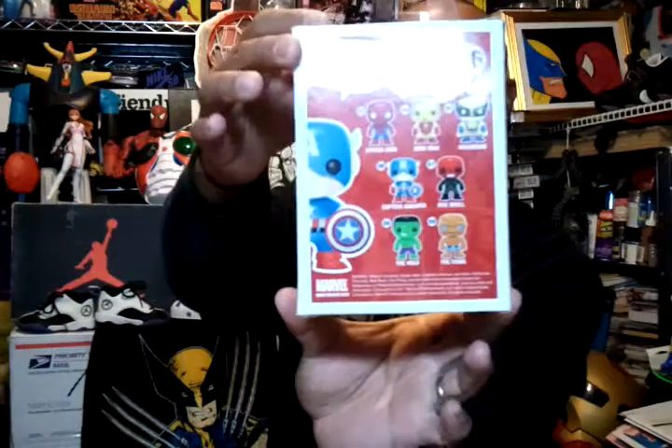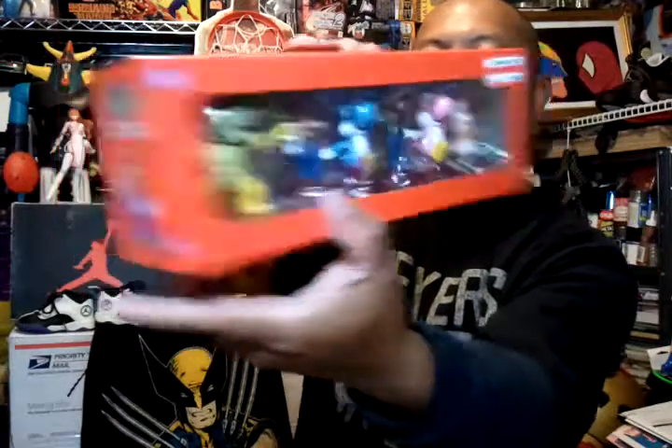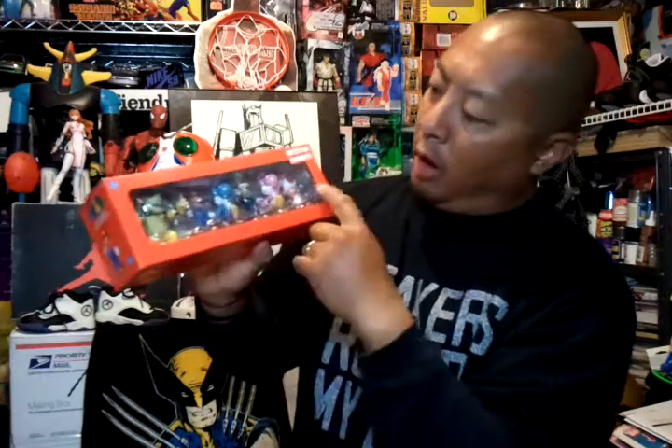Then at Target I found a bunch of clearance items — a lot of stuff was already gone because of the clearance, but I managed to find some cool stuff. I got the Pop Marvel Captain America Bobblehead for $2.68 — pretty cool. I also found this Mario six-pack for $6.88. The individual ones were like $1.64 each, but they're all the same figure, so it's better to get the six-pack.